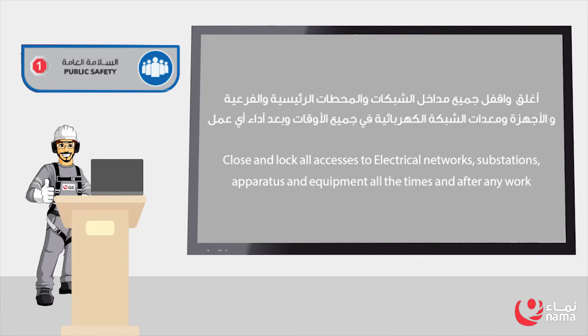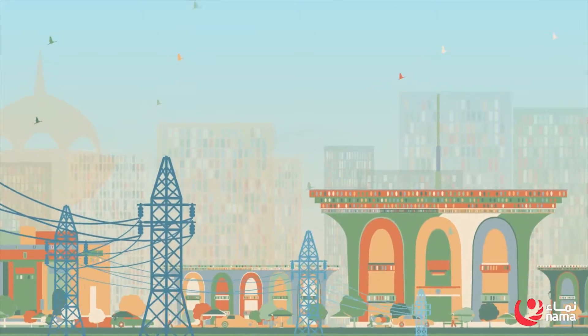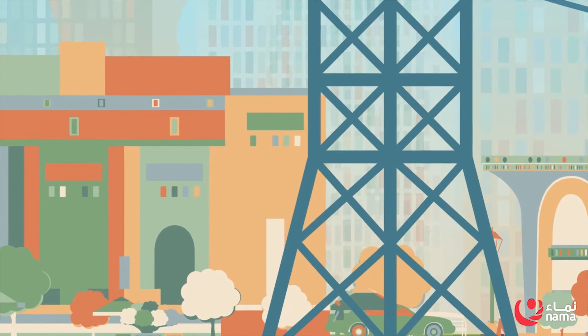Rule 1: Public Safety. Close and lock all accesses to electrical networks and equipment at all times. Encourage the public to report any unsecured and unsafe assets to the call centers.